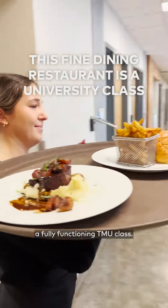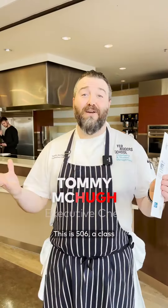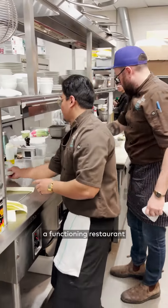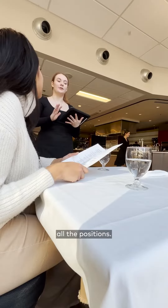This restaurant is also a fully functioning TMU class — this is 506, a class that is a hands-on experiential learning where we have a functioning restaurant and students are working all the positions.